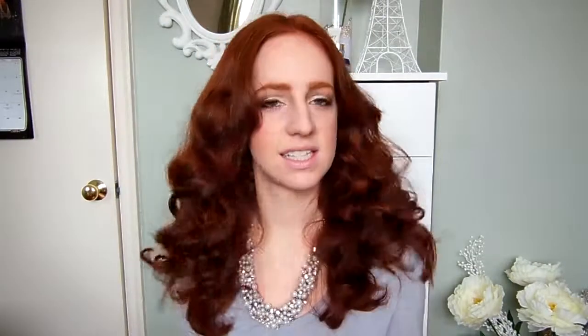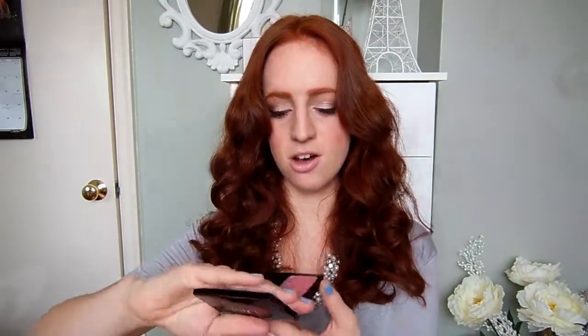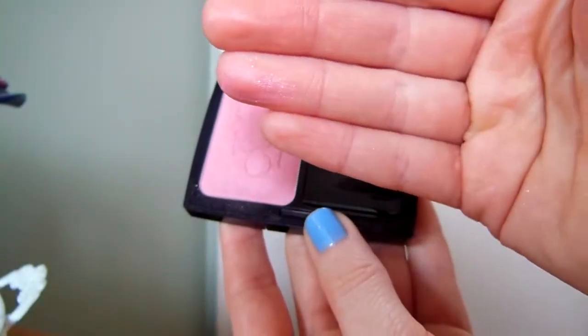Last but not least is my Dior blush. I got it in the shade Lucky Pink 846 and I showed it in my haul video in February as well. It's a gorgeous cool-tone pink with a slight shimmer. I've been wearing this so much — it goes with pretty much every single look I do. I've been obsessed with it. It's extremely pigmented, lasts all day, doesn't wear off, and it's just a really nice high-end product. I'll probably pick up another one down the road.